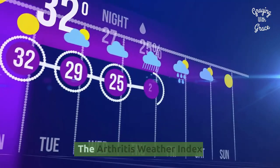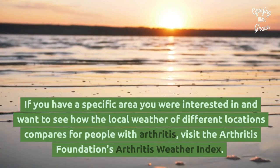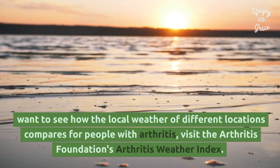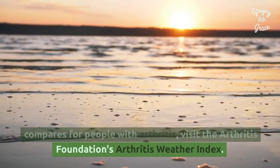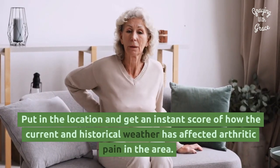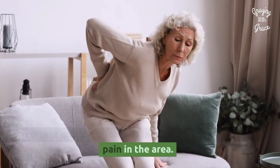The Arthritis Weather Index: if you have a specific area you are interested in and want to see how the local weather of different locations compares for people with arthritis, visit the Arthritis Foundation's Arthritis Weather Index. Put in the location and get an instant score of how the current and historical weather has affected arthritic pain in the area.